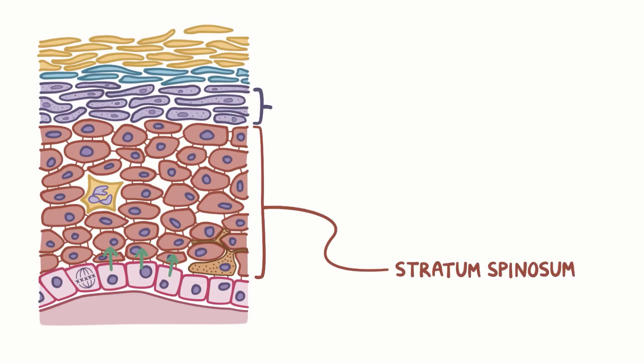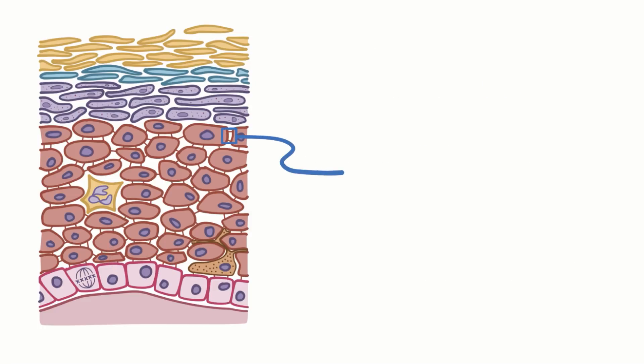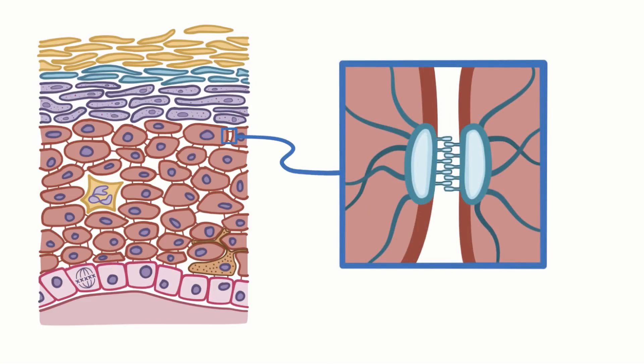As keratinocytes in the stratum basale mature and lose the ability to divide, they migrate into the next layer called the stratum spinosum. The next layer up is the stratum granulosum, then the stratum lucidum, and finally the stratum corneum. The cells of the epidermis are bound together by protein complexes called desmosomes, most of which are in the stratum spinosum.